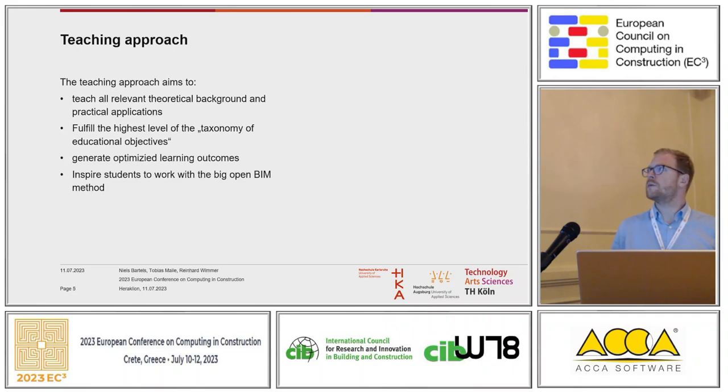There are six steps in the taxonomy of education objectives. Step one, the lowest objective, is just knowledge — you've heard about BIM, you've heard about processes. The highest level is evaluating and synthesizing things, so that you know how to work with it, how to deal with it, and how to get things discussed and done right. That's what we want to do — inspire our students to work with the open BIM method.